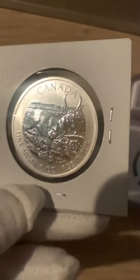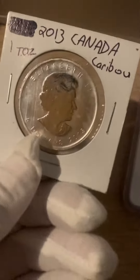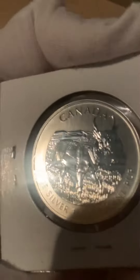Here I have Canada 1-ounce Caribou 2013 $5 Face. I just love their coins — I love all the wildlife they depict.